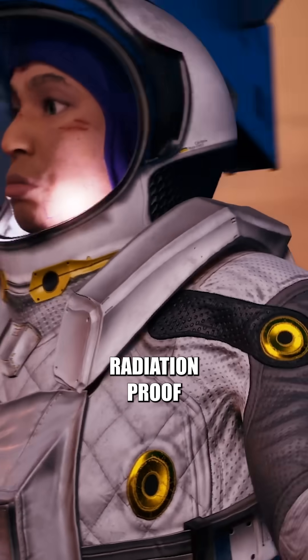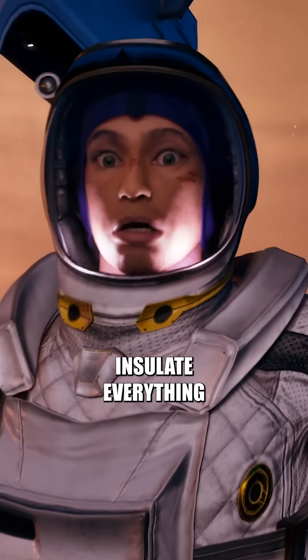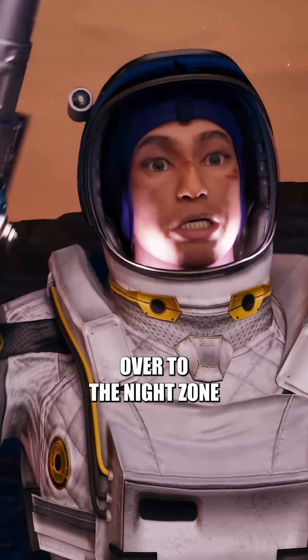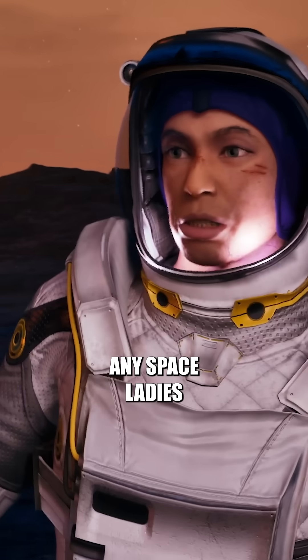I'm making all of this radiation proof. With the amount of UV this star is blasting off, we have to insulate everything. I'm going to take a quick trip over to the night zone, cool off a little bit, have myself a little cocktail, see if there's any space ladies over there.